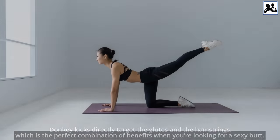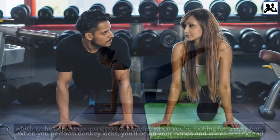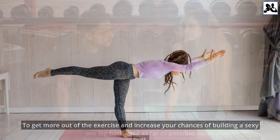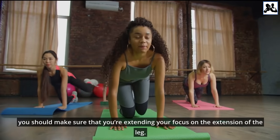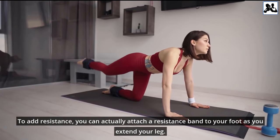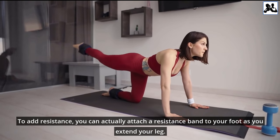Donkey kicks directly target the glutes and the hamstrings, which is the perfect combination of benefits when you're looking for a sexy butt. When you perform donkey kicks, you'll be on your hands and knees and extend one leg backward as far as possible. To get more out of the exercise, make sure that you're focusing on the extension of the leg. To add resistance, you can attach a resistance band to your foot as you extend your leg.